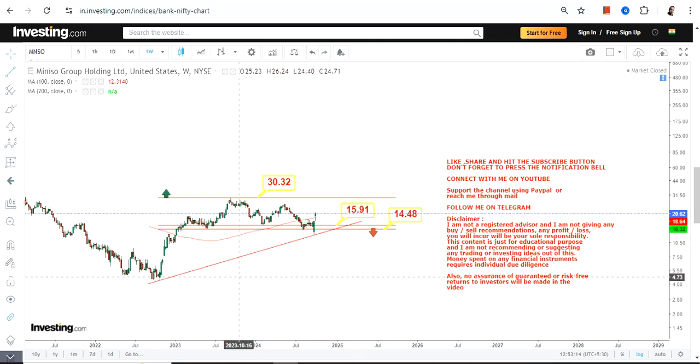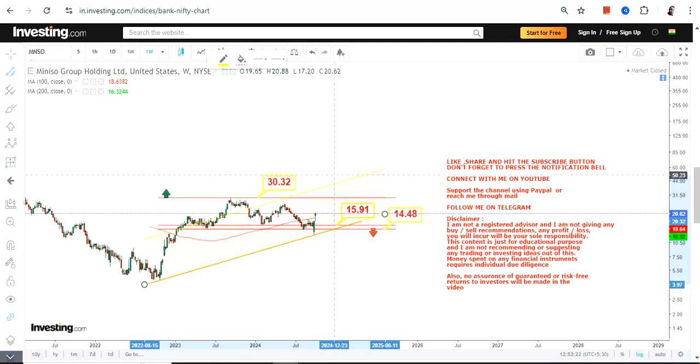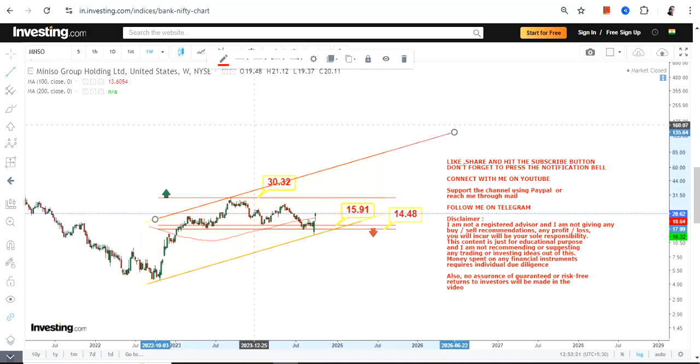The question is what lies beyond 30 or 31 for Miniso Group Holdings. Number one, a breakout is required at or above 30 to 31. Number two, if that happens, we have a specific range to look at as far as Miniso Group is concerned.